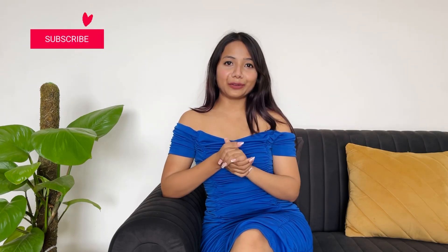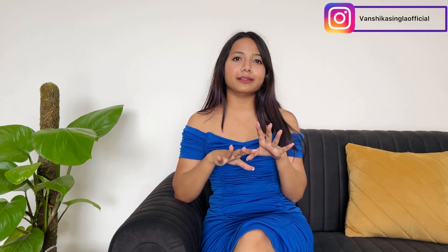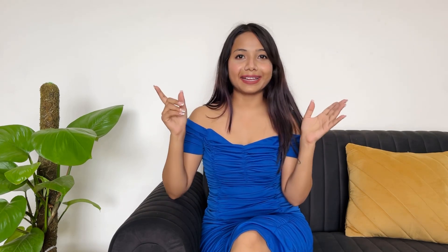Hi guys, welcome and welcome back to my YouTube channel. If you are new, please subscribe. Today's video is about a Meesho haul. I ordered four or five tops from Meesho and the starting price is around 150 rupees. I ordered very basics, as my purpose is to wear them in the office.